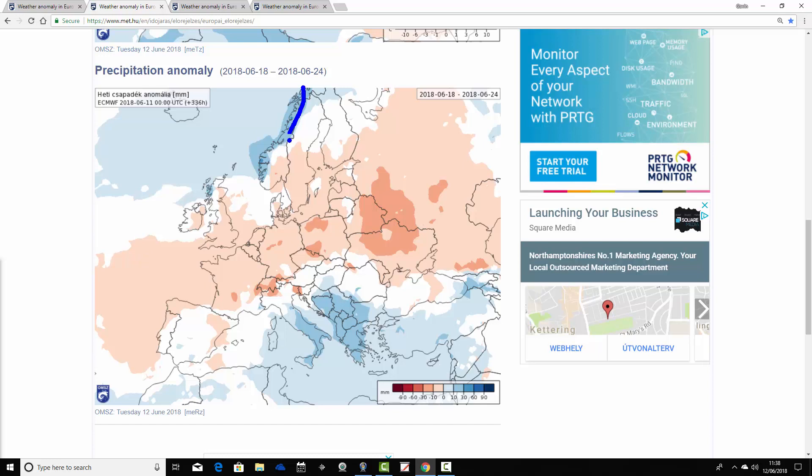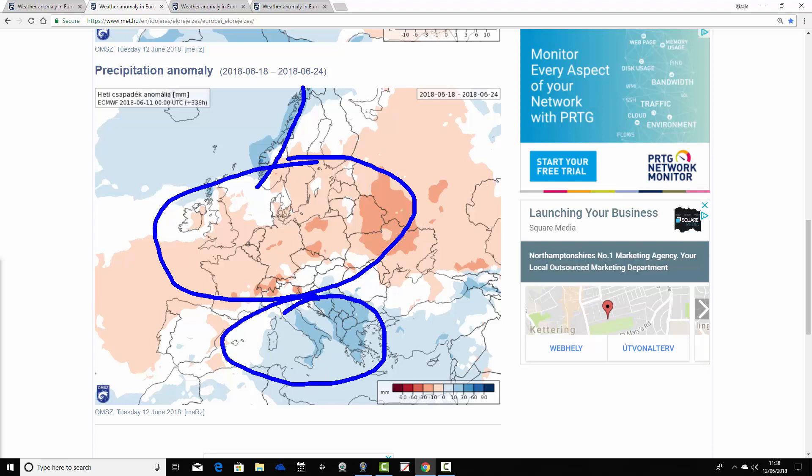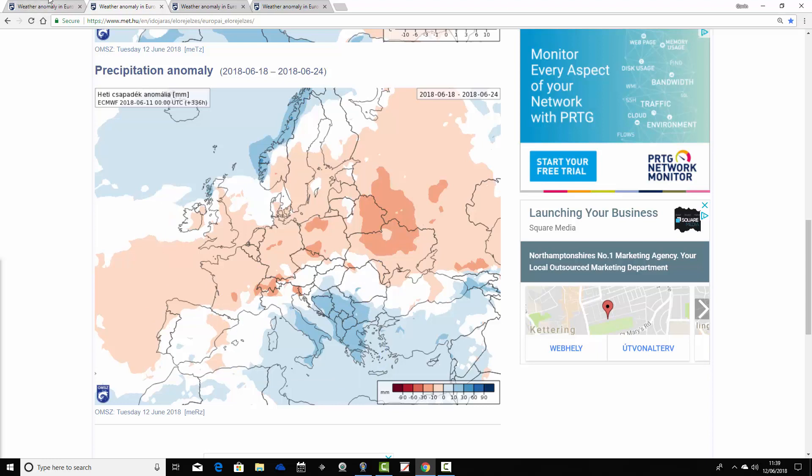The week two precipitation anomaly from the 18th to the 24th of June shows a little wetter than average across western Norway, but most of central and northern Europe and the UK and Ireland coming out drier than average — not a big deviation but still on the drier side. The wettest conditions look to be in southern parts of Europe, particularly the southeast — Italy, the Balkans and down towards Greece — those areas a little wetter than average. Not as wet as Spain, Portugal and North Africa have been, but still close to average rainfall, so not going into a particularly dry period yet in the southwest.